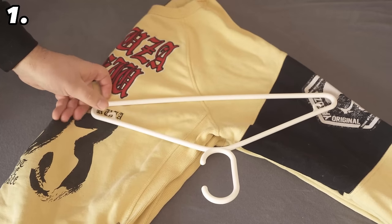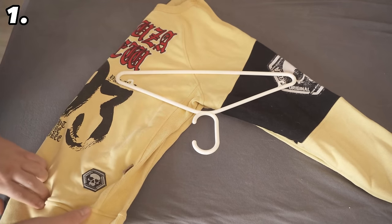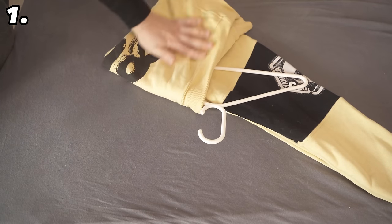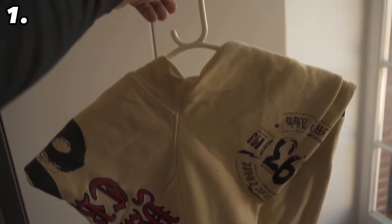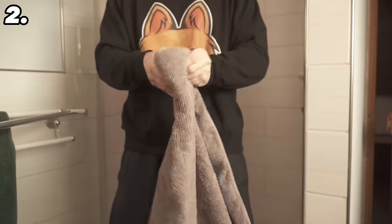Fold the jumper over in the middle once. Now take the hanger and place it in the crook of your arm as you can see here, so that the hanger is pointing downwards in the middle. Now take one side and fold it over, and then take the other side and fold it over as well. Now just take the hanger up and hang your jumper in the wardrobe like this. This way the weight is much better distributed and you don't have ugly stripes.